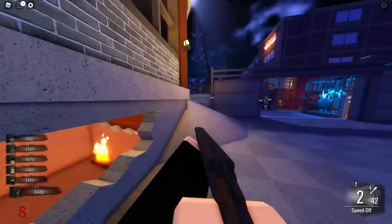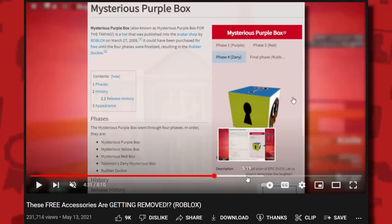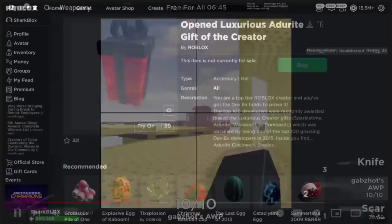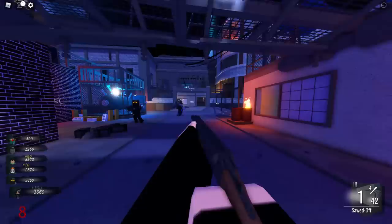Roblox also started doing this with other gift boxes — I made a video about it last year. For instance, the Mysterious Purple Box opened into the Rubber Ducky. So many cool gift boxes got deleted — ones from 2016 were removed, as well as gift boxes containing shades. Anyway, that's enough about the history of Roblox gift boxes.